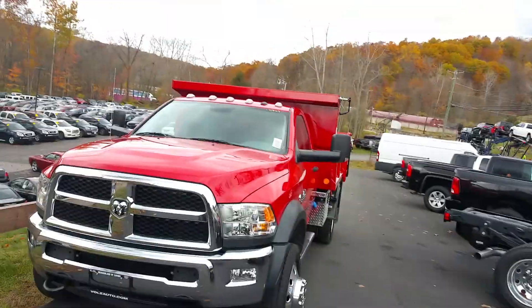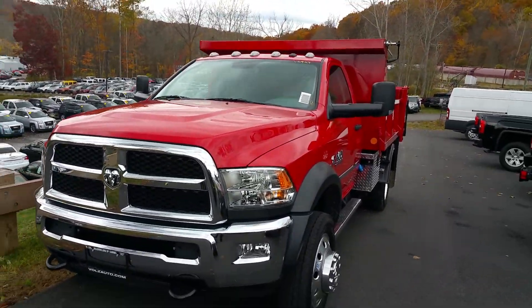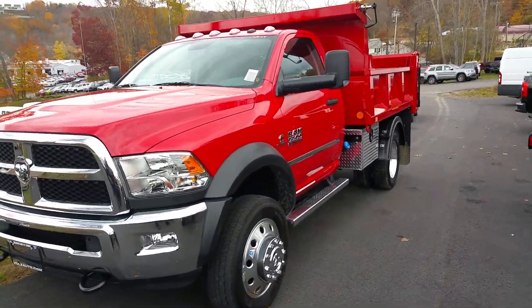Meadowland and Carmel. I wanted to show you one of our newest outfitted vehicles we just got in, and this here is a 2015 Ram 5500.